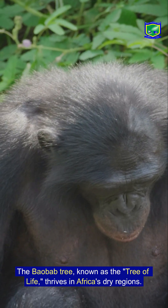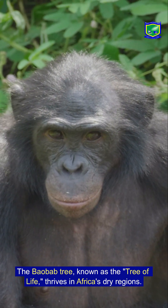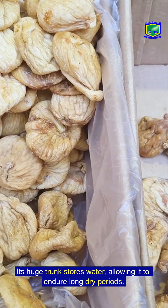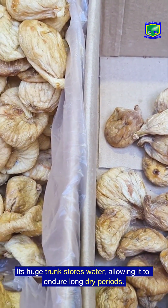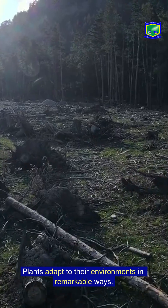Here's an interesting example: the baobab tree, known as the tree of life, thrives in Africa's dry regions. Its huge trunk stores water, allowing it to endure long dry periods.